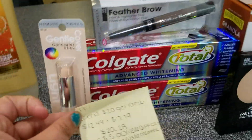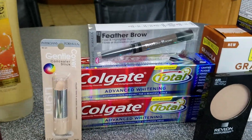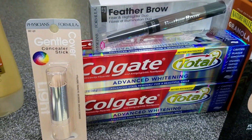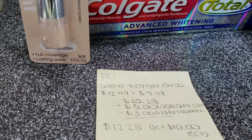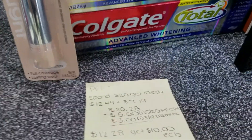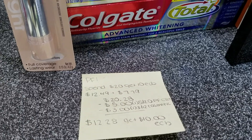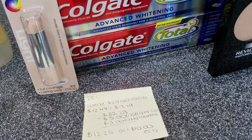Next, Physician's Formula. I got the feather brow stuff and the concealer. The deal was spend $20, get $10 in Extra Care Bucks. The brow stuff was $12.49 and the concealer was $7.79, coming to $20.28. I had a $5 off $20 Physician's Formula cert and a $3 off $12 cosmetic cert, so I ended up spending $12.28 and getting back $10 in Extra Care Bucks.